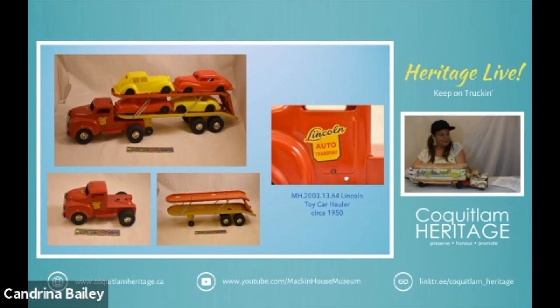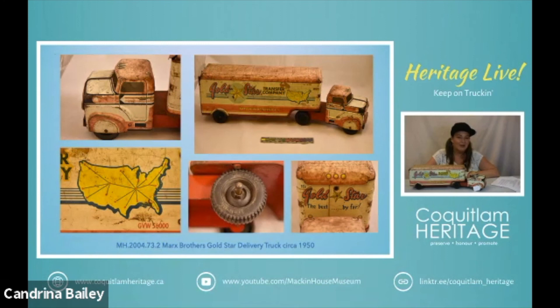We would be remiss without talking again about the Marx toy company. This is an example of a very well loved Marx delivery semi truck and it dates to about the 1950s. There is tin lithography all over the surface of this truck — it says Gold Star Transfer Company, nation-wide service across the United States. They have a very distinctive front end which is a separate piece of tin that's been lithographed as well. The tires say Maine and USA and they also have the Marx logo. We can see the Marx logo at the back end as well. That's it for our delivery trucks.